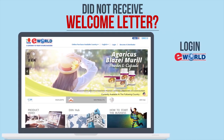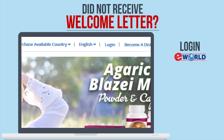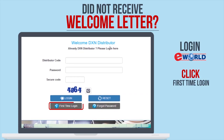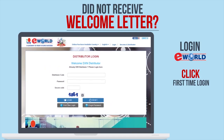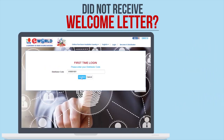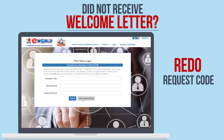First, go to eWorld and click Login. Then click First Time Login. Insert your distributor code, then click Redo Request Code.